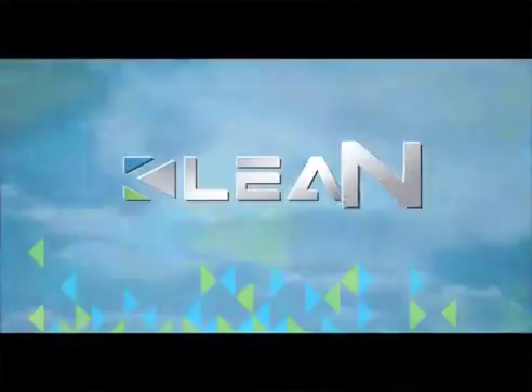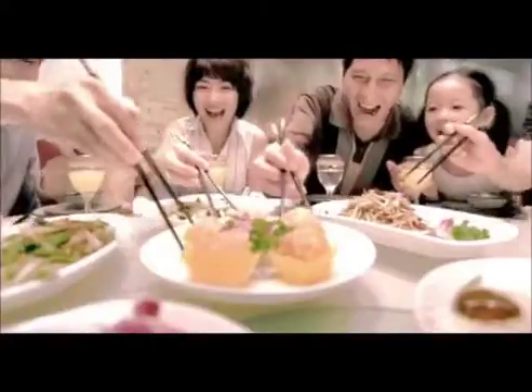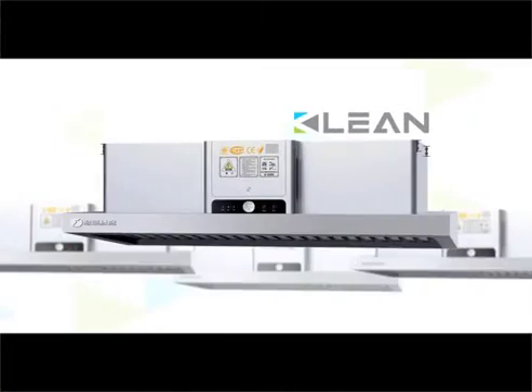The world's leading supplier of ESP, CLEAN. Cooking fumes can cause numerous diseases. CLEAN electrostatic precipitator is a perfect solution to cooking fume pollution.